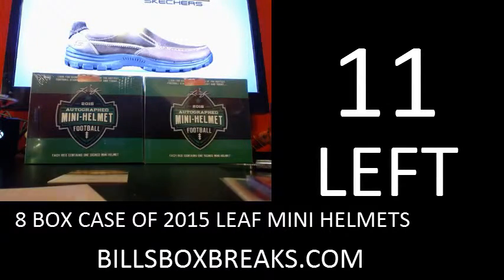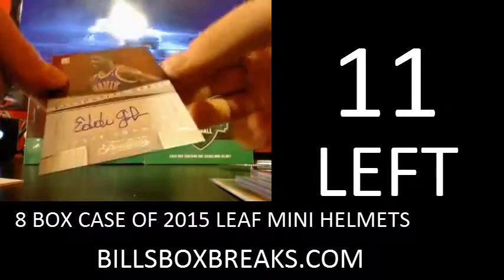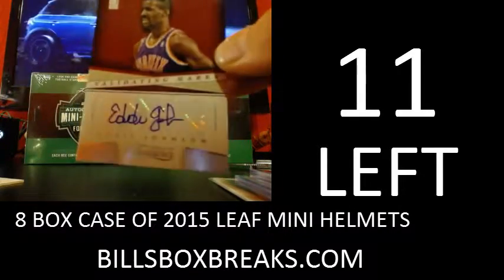And the third and final hit will be an autograph, and that's going to be an autograph for the Suns of Eddie Johnson — validating marks. Nice little snag there for the Suns.